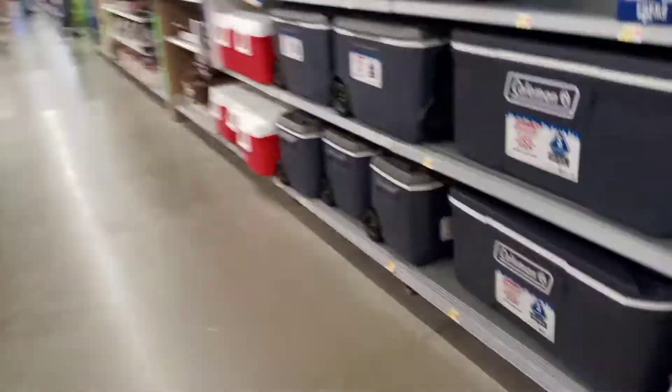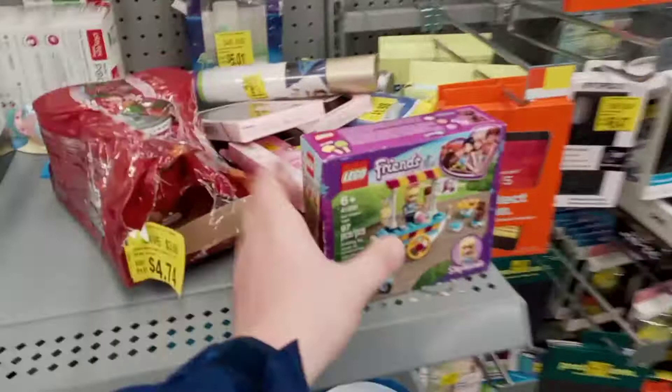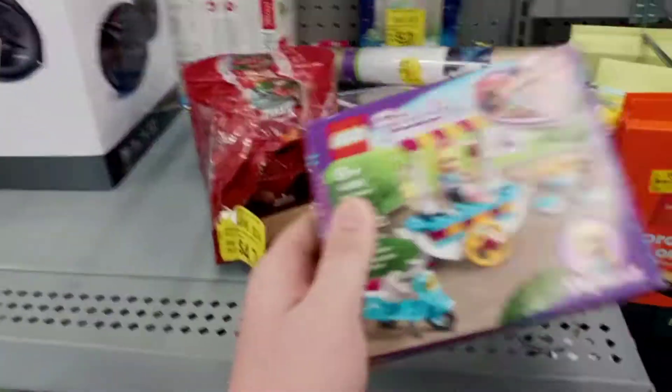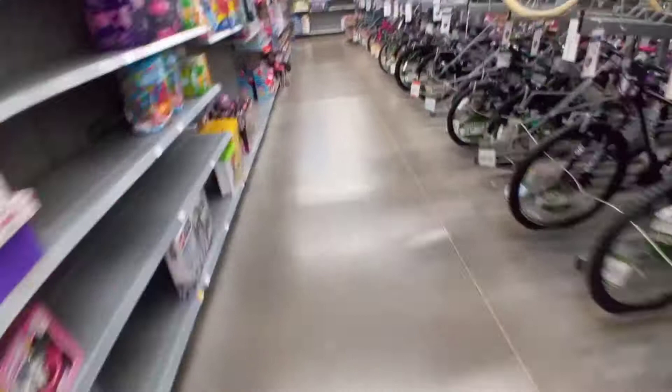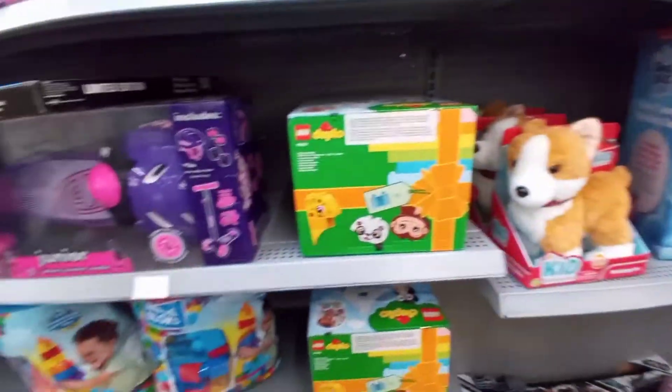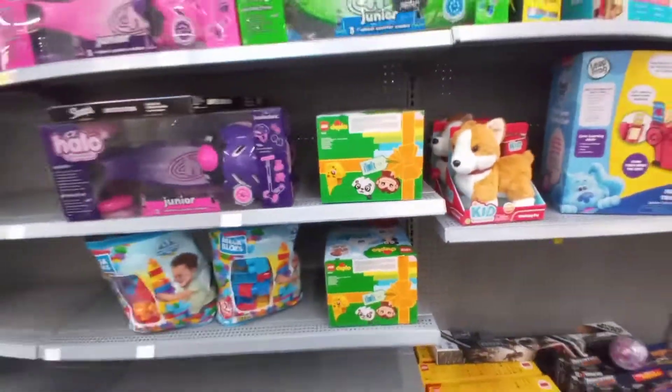Too late for the coolers because it's already almost winter. Nothing really different here as far as I can see. Oh, there's a Lego set — I'll check if it's on sale. They still have that Funko Pop. I forgot to upload that video since it was separate from the Lego vlog. They still have a couple more of those DUPLO things.